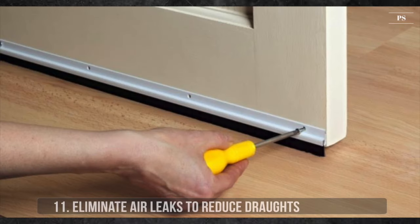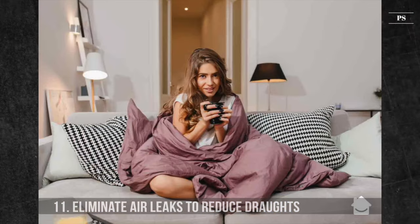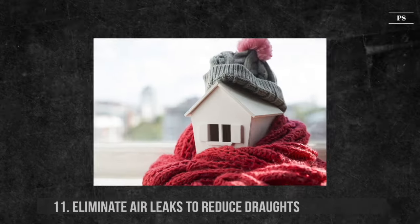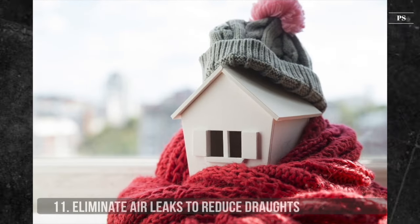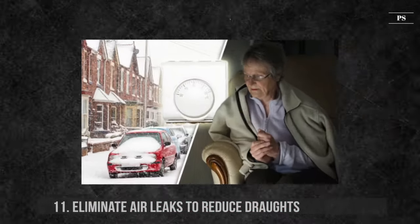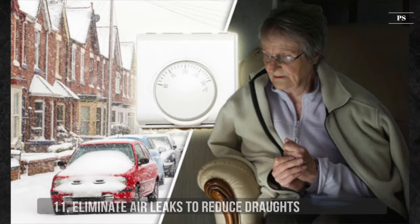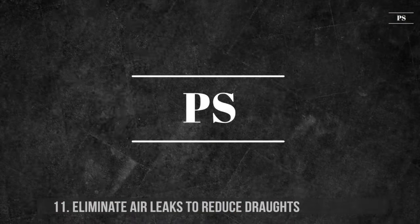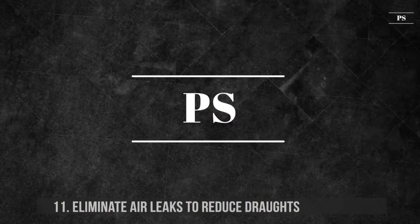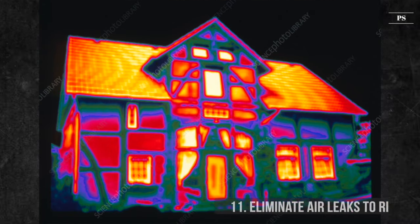11. Eliminate Air Leaks to Reduce Drafts. Have you had that feeling that hot air is finding its way into your air-conditioned living room in the summer, or cold air flows in from somewhere in the winter? You likely have air leaks somewhere in your home. Look out for drafts from front doors and windows and repair them to prevent air leaking in from outside. You can also use weather strips to seal doors or windows where heat loss is an issue. We recommend getting a thermal picture taken of your house from outside to see where the heat leaks.